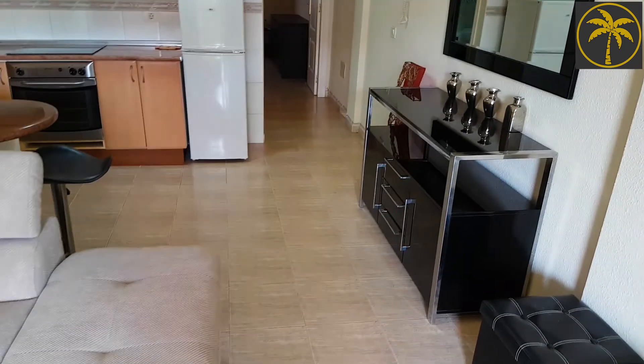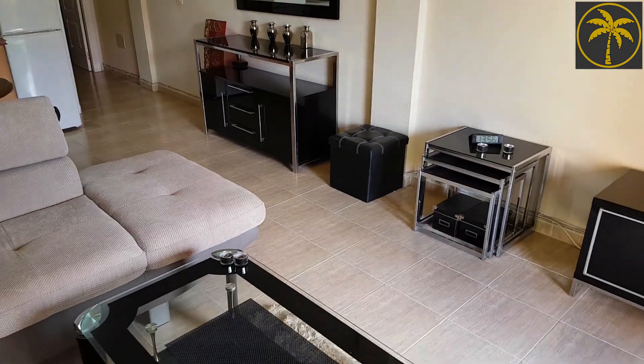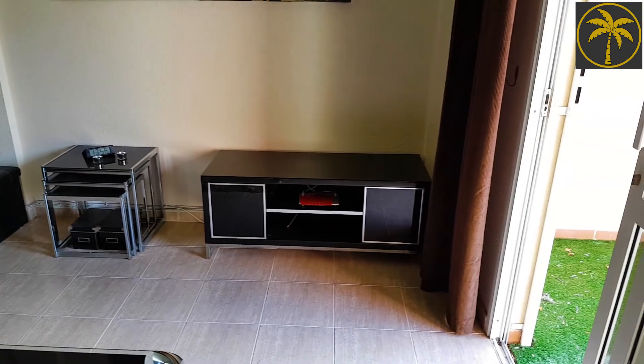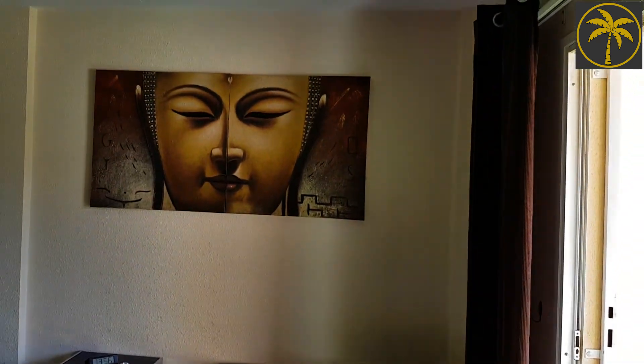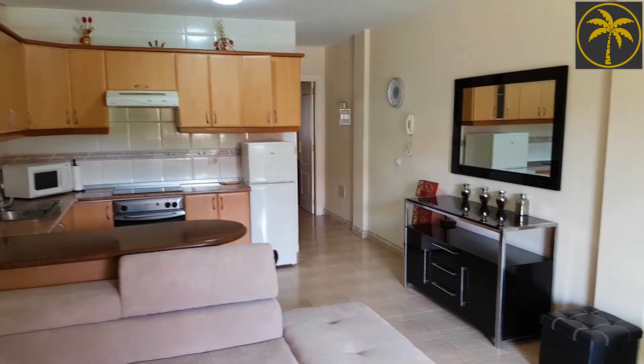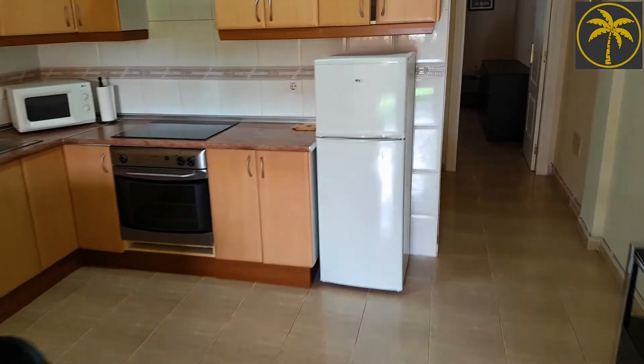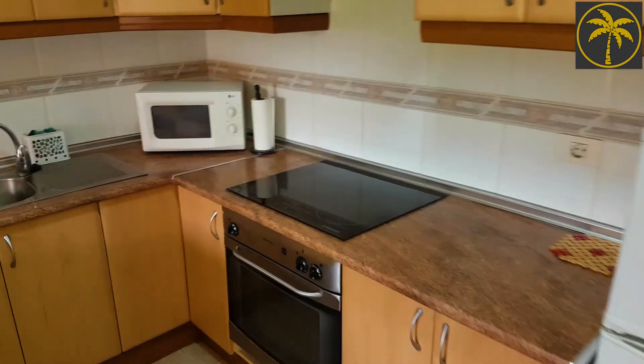It's been rented out long term for probably three years, maybe even longer than that. Nothing really needs doing to it, just a bit of a tidy up and then you're either straight in yourselves or long term rent again.